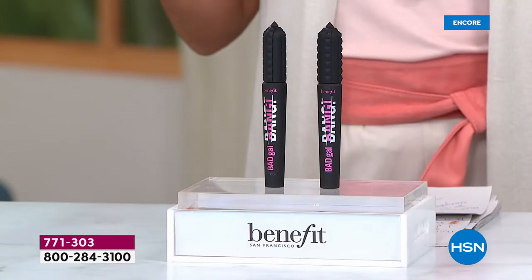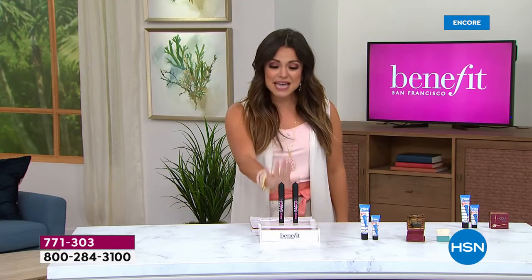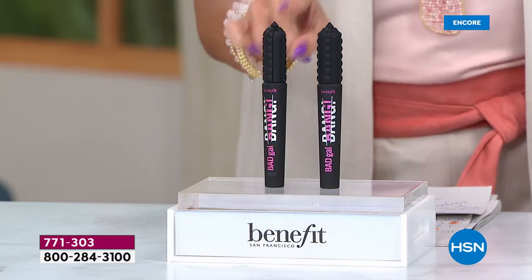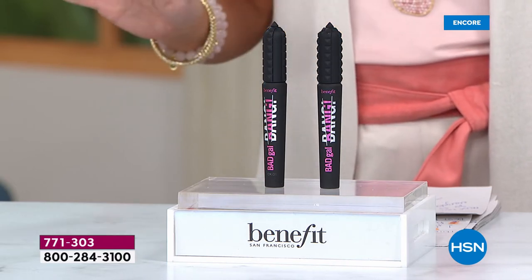We are going to introduce you to the world of Prestige Mascara from Benefit Cosmetics. This happens to be their top-selling mascara, it's called Bad Gal Bang, and every 10 seconds one of these is sold. It's mega-volume and it is a light-as-air formula.